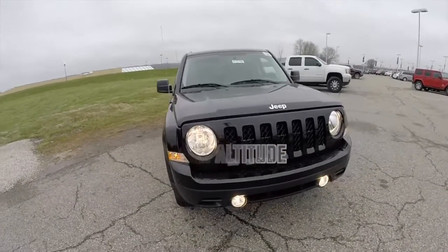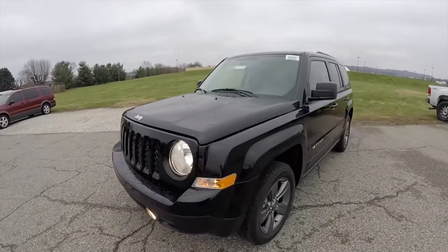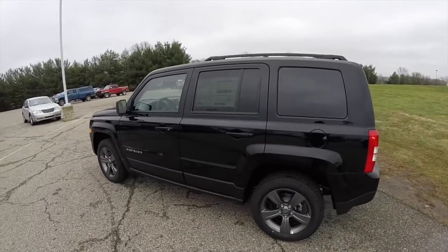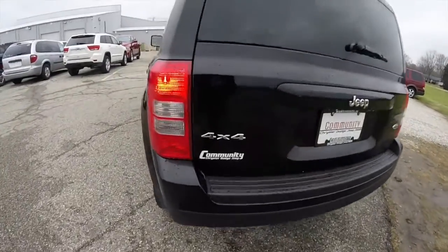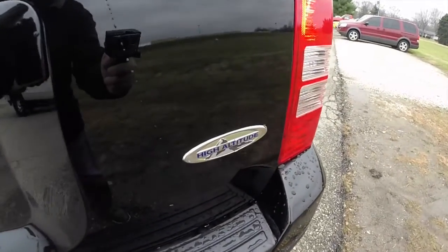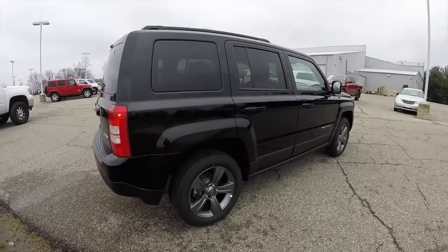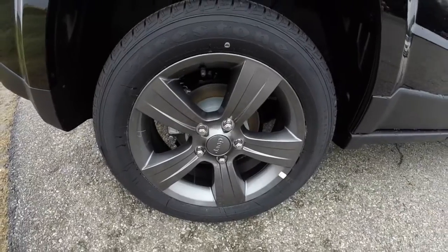Hello everyone, today we're going to take a quick walk around look at this brand new 2015 Jeep Patriot High Altitude 4x4. This Patriot is in black clear coat with a dark slate premium leather interior. It's four-wheel drive, powered by a 2.4-liter four-cylinder engine with a six-speed automatic transmission. This vehicle is equipped with the High Altitude package, which includes the High Altitude badge and the 17-inch by six-and-a-half-inch mineral gray aluminum wheels.